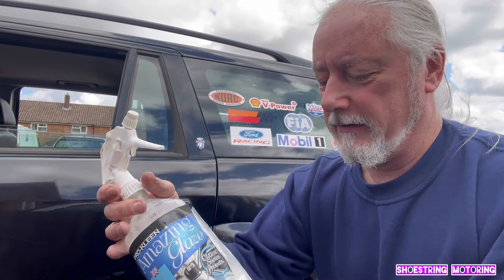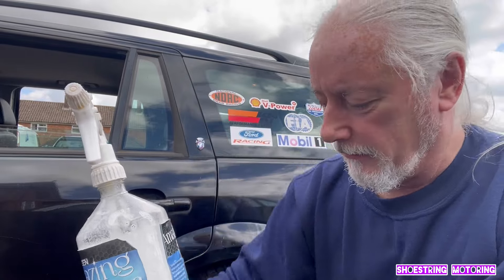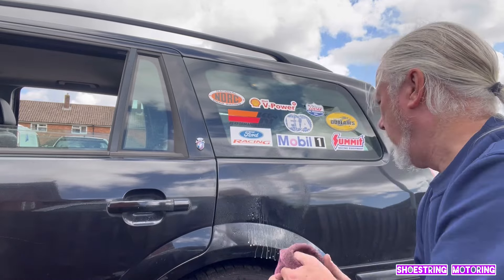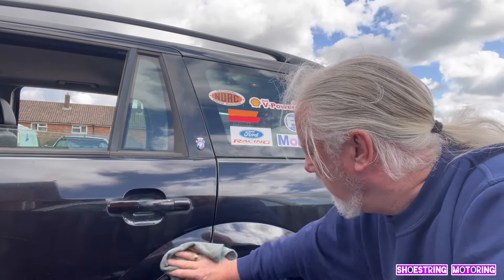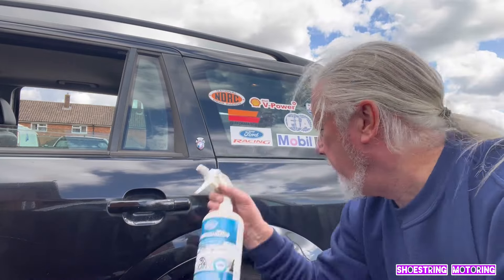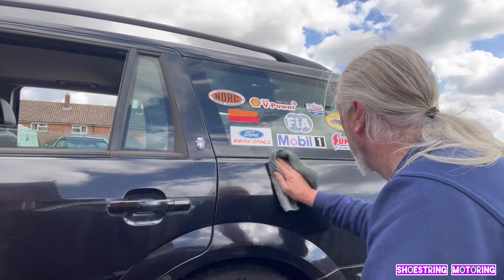This is called ProClean Amazing Glaze, and if you look, it's like watery stuff. But if you look at this, it's a lot thicker. So let's give this a go. You can see it's like water. It does kind of work but when you use this you can see it's a lot more waxy.